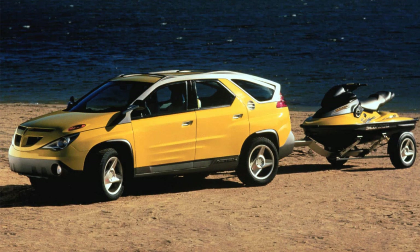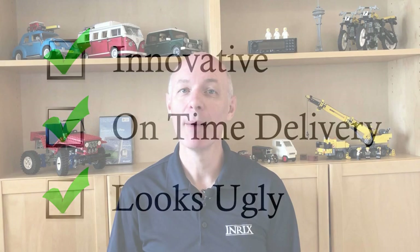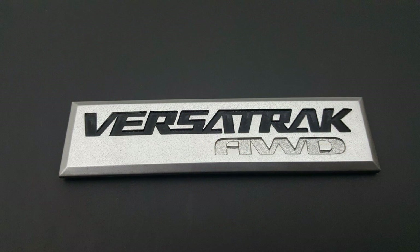Bob Lutz joined GM as Vice Chairman of Product Development in 2001 after stints at Ford and Chrysler. When he saw the concept in 1999 he was shocked to see what GM was about to launch, and once he saw GM's organisation, he understood why. The team thought they'd made a winning car because it hit all the internal goals — it was innovative, check! It was delivered on time, check! But a car is more than just attributes; it's an emotional connection, and people weren't connecting with the Aztek. A small redesign came just six months after launch along with the Versatrac all-wheel drive system, but sales were already failing.